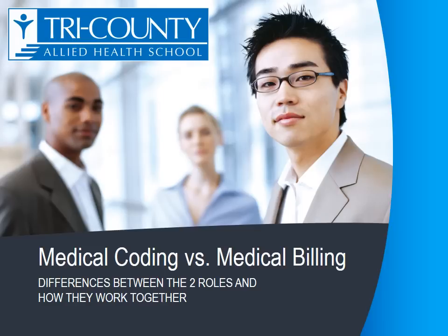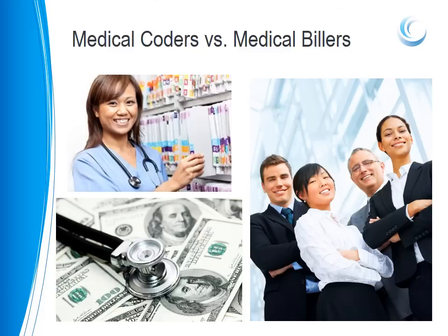Welcome to Tri-County Allied Health Schools' video on medical coding versus medical billing — differences between the two roles and how they work together. Many people use the terms medical coder and medical biller interchangeably, but they are not the same. While in some positions they share many similarities, medical coders and medical billers have very different roles that require different training and skills.